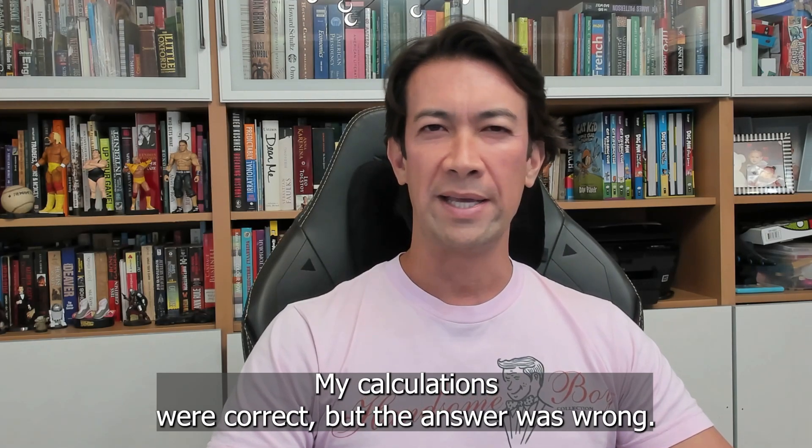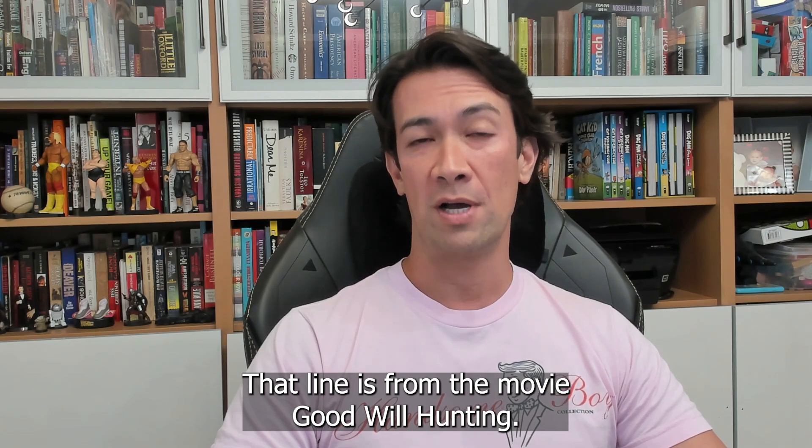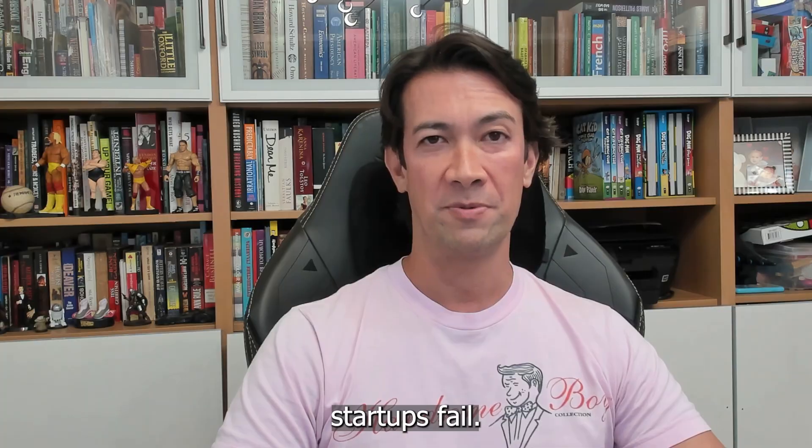My calculations were correct, but the answer was wrong. That line is from the movie Good Will Hunting, and stay tuned as to how it relates to a top reason why startups fail.